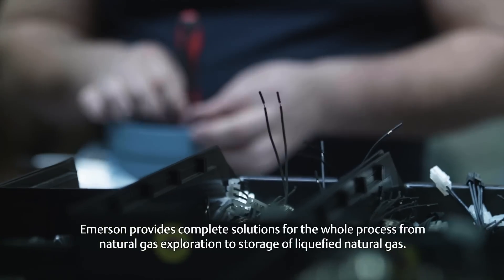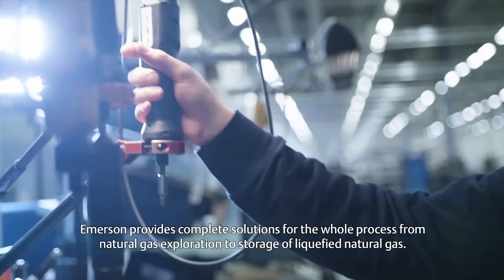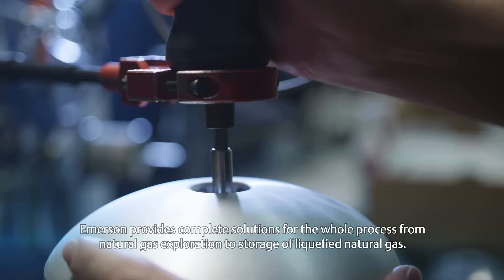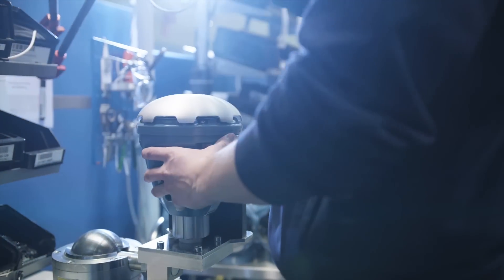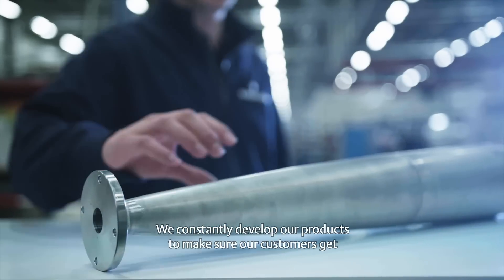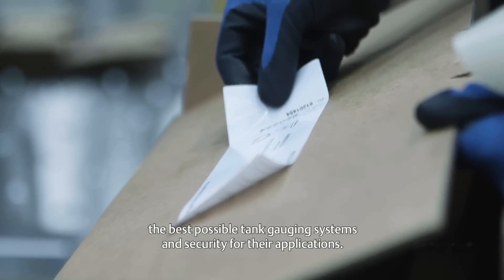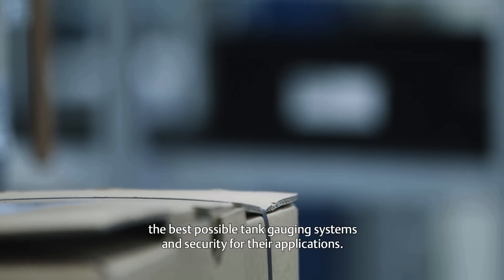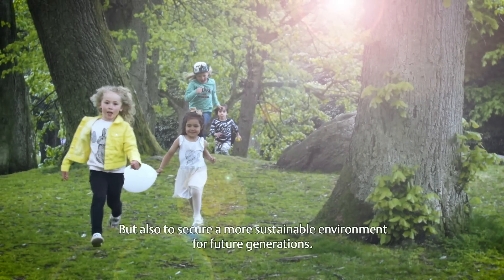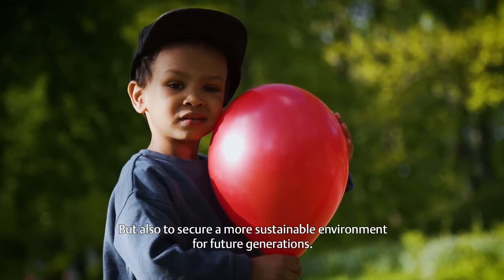Emerson provides complete solutions for the whole process, from natural gas exploration to storage of liquefied natural gas. We constantly develop our products to make sure our customers get the best possible tank gauging systems and security for their applications, but also to secure a more sustainable environment for future generations.